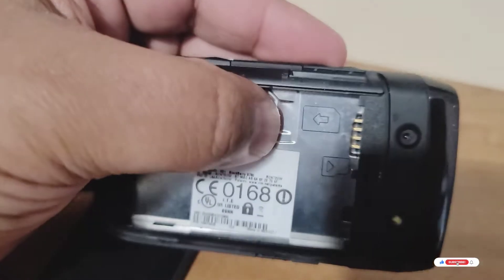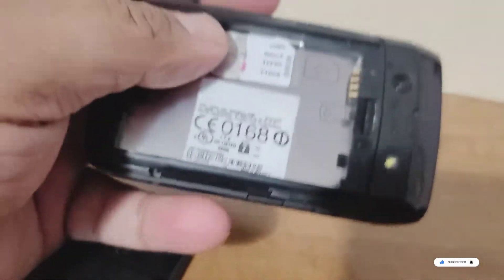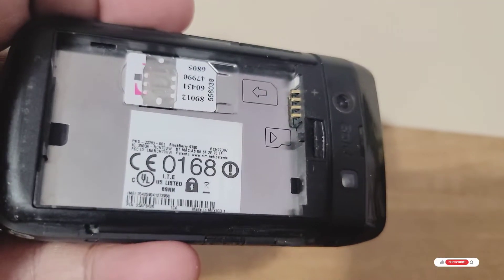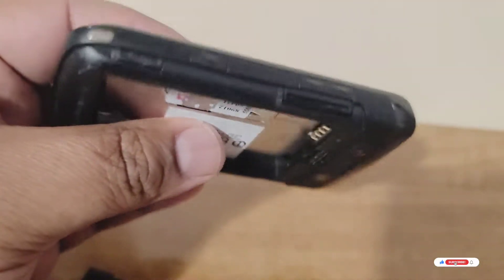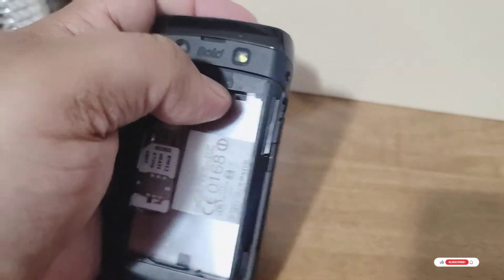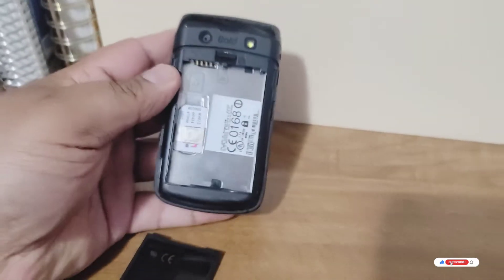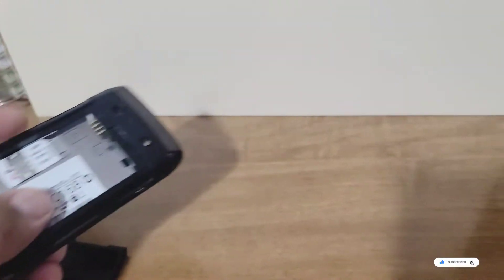And the SIM card — remember these giant SIM cards? Things have changed for sure. The SIM card slot right here. How amazing these phones were — very new tech, very out there. Awesome to have. These were not cheap at all when they came out; they were very expensive.